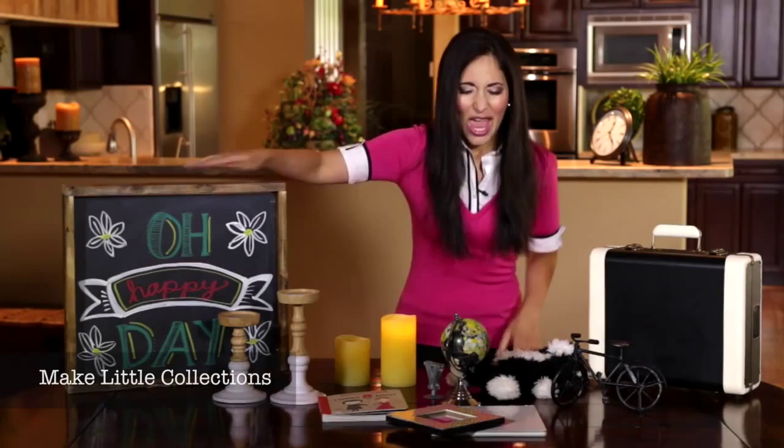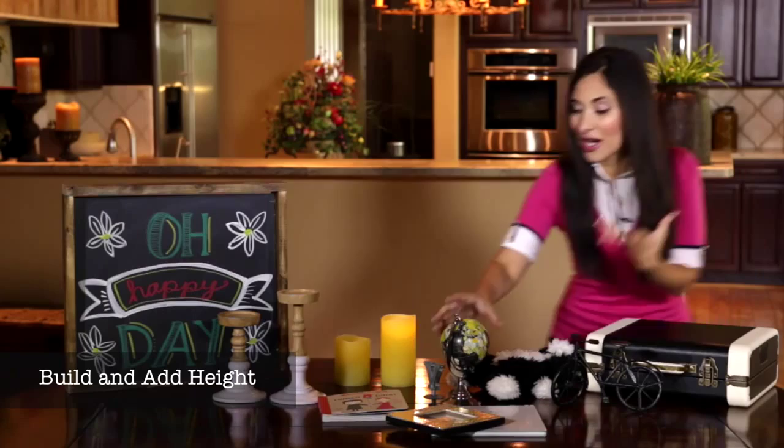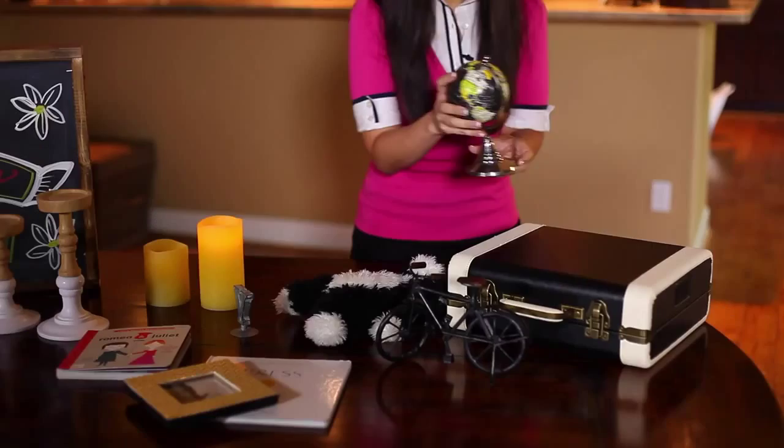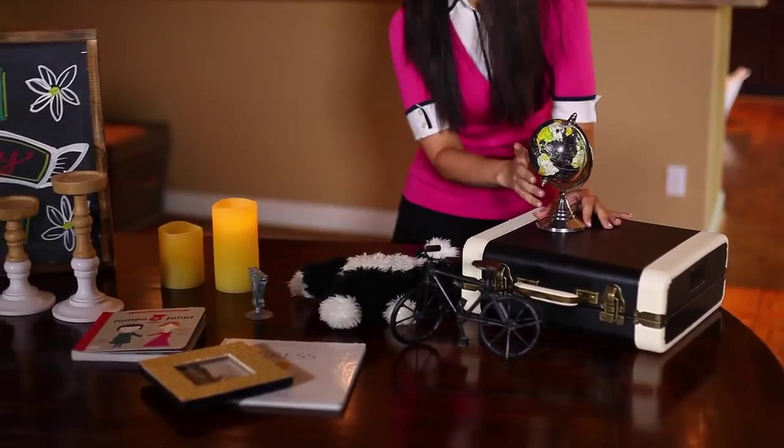This is a luggage case that she really enjoys — we're gonna set it down and build and add height. Right now she's learning about the world, so she's very inquisitive about different countries, so we'll add the globe here. I love this picture — it's her little baby picture — so we'll add this on the side, brings back good memories.